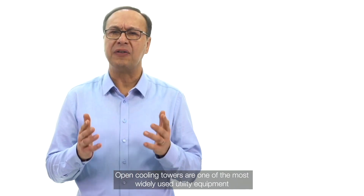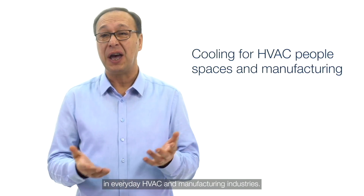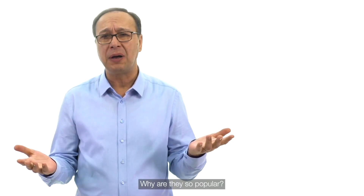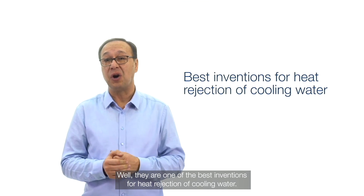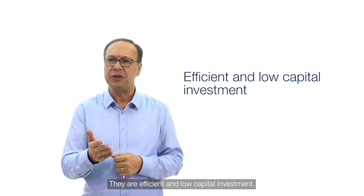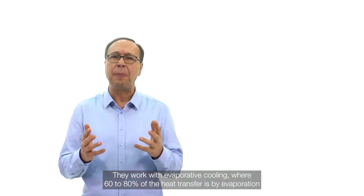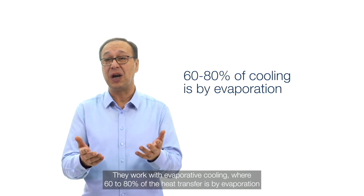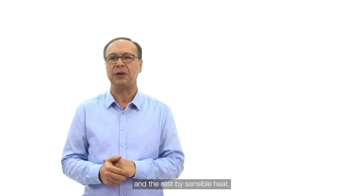Open cooling towers are one of the most widely used utility equipment in everyday HVAC and manufacturing industries. They are one of the best inventions for heat rejection of cooling water — efficient and low capital investment. They work with evaporative cooling, where 60 to 80% of the heat transfer is by evaporation and the rest by sensible heat.